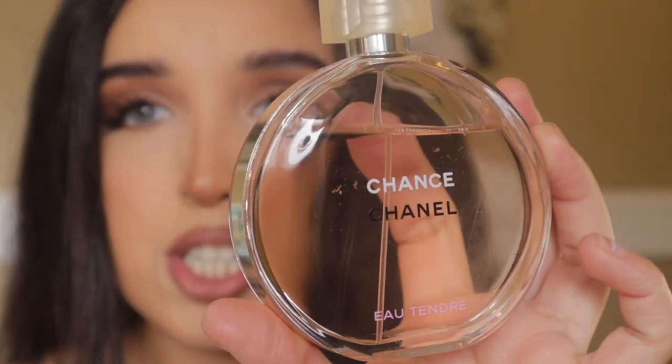They can be described in the same category, but they don't smell the same. To me, this definitely leans more towards Chanel Eau Tendre. Chanel Eau Tendre is such a classic. When I was younger and getting into perfume, I remember going to my aunt's house and she had this sitting in her bathroom.